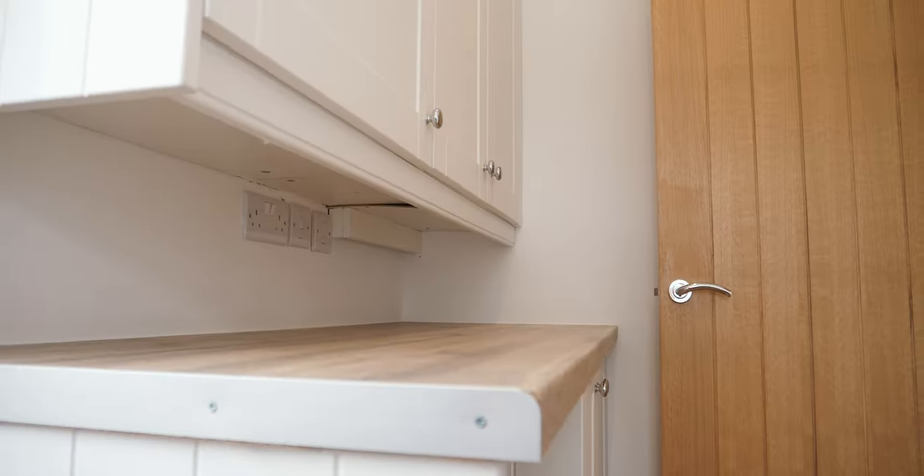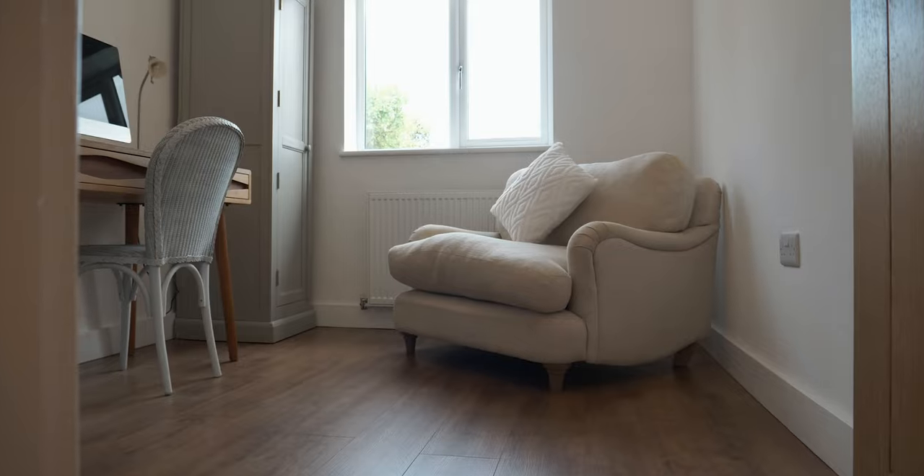Furthermore to the ground floor we have a downstairs WC, a stylish utility room with access from the side, and a very good sized snug which is currently being used as a study.